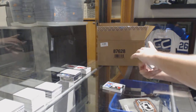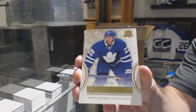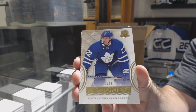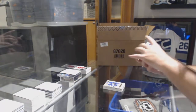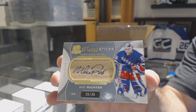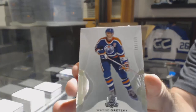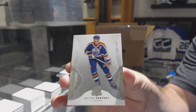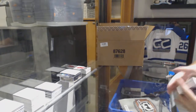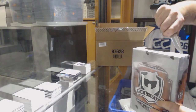For the Maple Leafs, gold rookie 24, Nikita Zaitsev. Zaitsev out of 24. For the Rangers, 235 scripted sticks, Mike Richter. And a Gretzky base for the Oilers — those base cards actually sell well for Gretzky and McDavid and those guys.